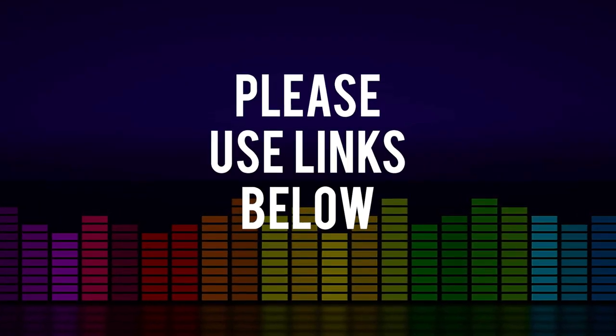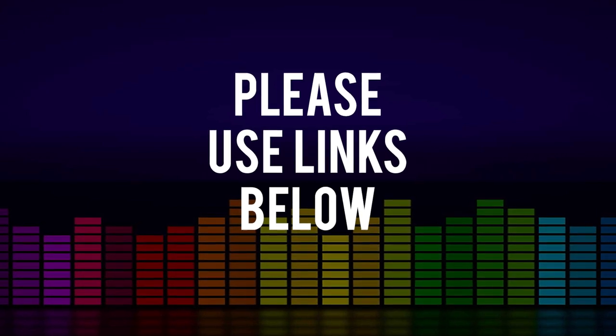I'll include a link to this and everything I mention in the description below. Please use Sample Library Review links — developers notice where traffic comes from. Some developers will choose to support the site. Some links are affiliate links — no cost to you, but we make a small commission which helps us keep the site and channel going.